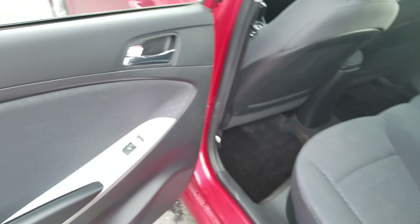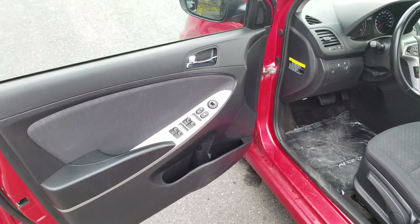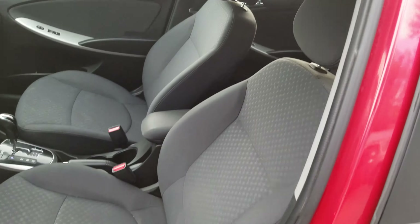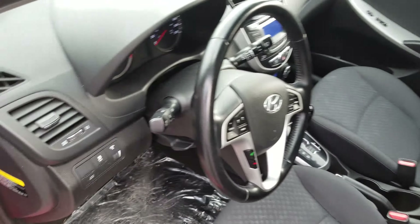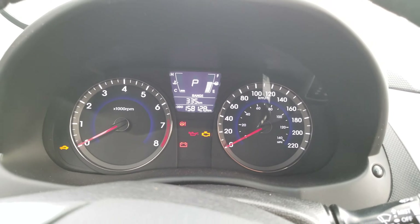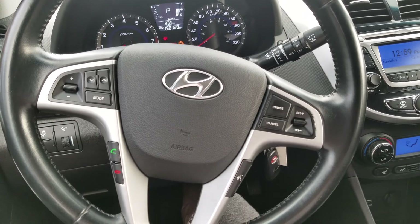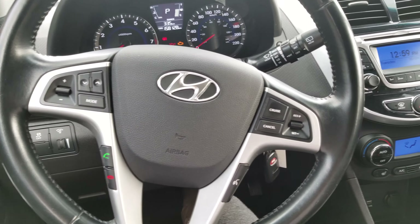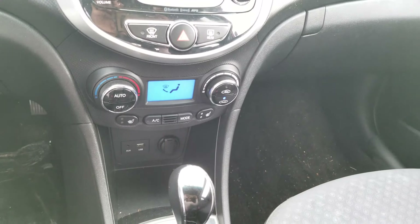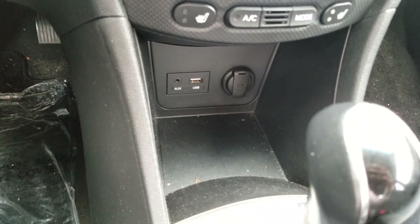Quick look in the back — it does have power windows and the seating is in really good condition. A quick look inside: you can see the dash, the odometer is at 158,000. It does have cruise control and Bluetooth. Temperature controls, heated seats, and you've got your USB, 12-volt, and auxiliary.